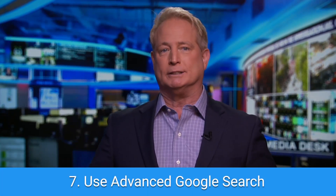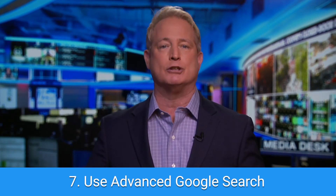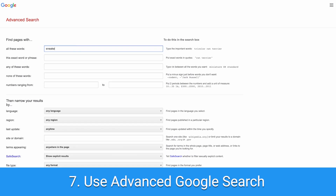Next tip: use Advanced Google Search. Most of the tips I've already mentioned can actually be filled out all at once just by going to Google's advanced search page. Just Google 'advanced search,' tap that first result, and fill out the form to get the most narrowed-down search results you can.